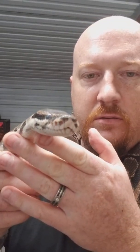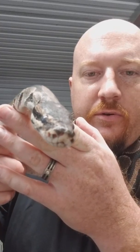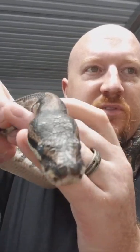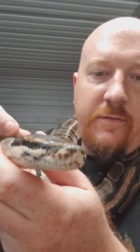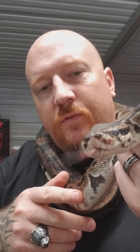Ball pythons have heat sensing pits in their face — on their nose, between their nose and their mouth. Those are heat sensing pits that help them detect prey.